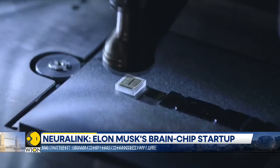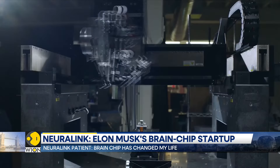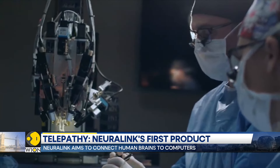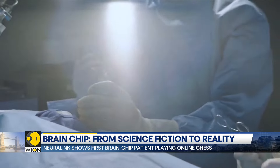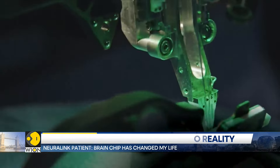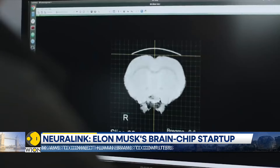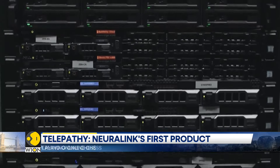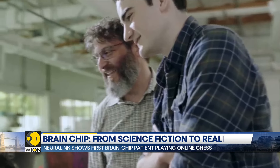Its initial goal is to enable people to control a computer cursor or keyboard using their thoughts alone. The startup, which last year won approval from U.S. regulators to test its brain implants in people, has grand ambitions. Its vision is to supercharge human capabilities and treat neurological disorders like ALS or Parkinson's. In fact, in the future, the firm could facilitate speedy surgical insertions of its chip devices to treat conditions like obesity, autism, depression, and schizophrenia.